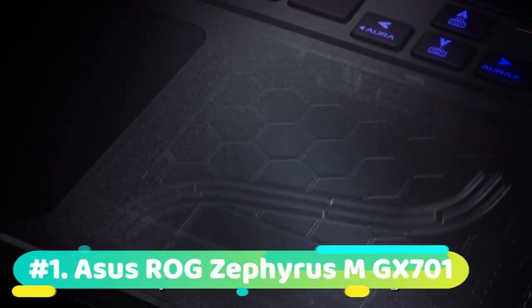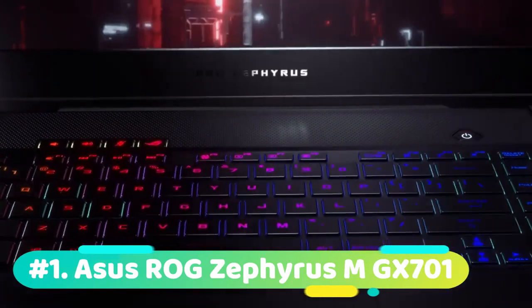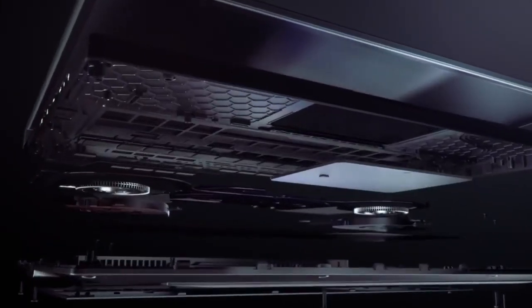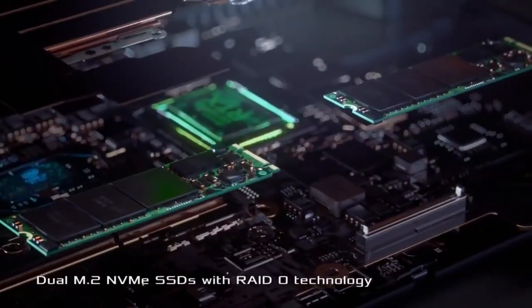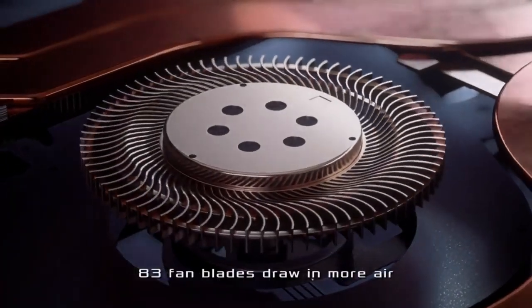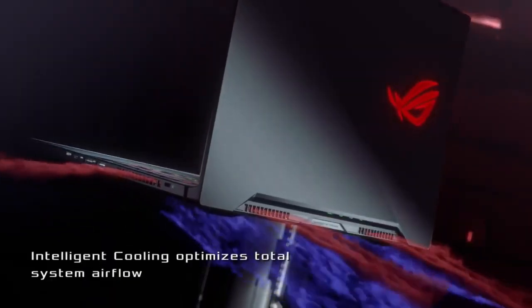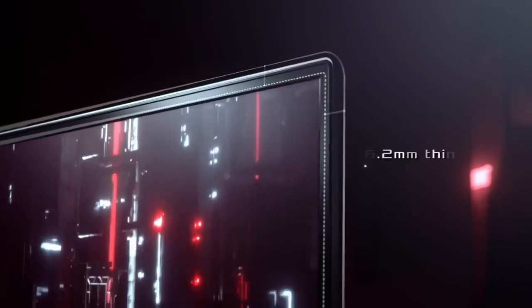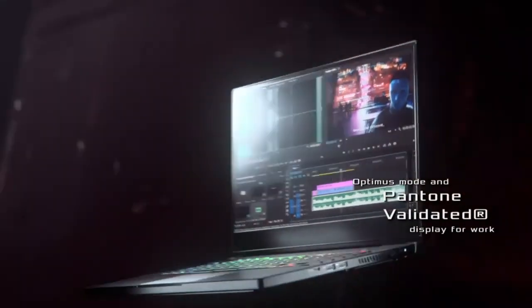The first product on our list is the Asus ROG Zephyrus M GX701 — this is our best overall laptop for Fortnite. Currently priced at $2,000, the Zephyrus M is ideal for the gamer who wants to play Fortnite on the go with PC-like performance packed into a compact laptop. You'll be surprised by how lightweight the ultra-slim Zephyrus M is — the brushed aluminum casing feels sturdy, but it weighs just 4.4 pounds, slightly lighter than the Blade 15, making it extremely portable.